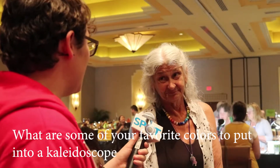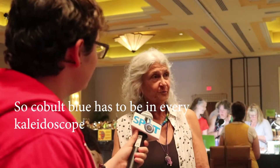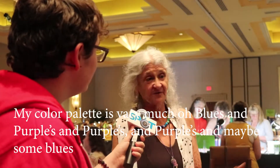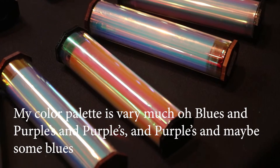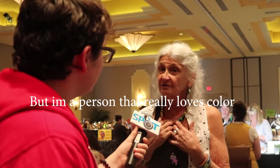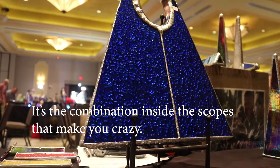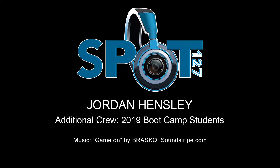What are some of your favorite colors to put into your kaleidoscopes? I don't think any kaleidoscope is complete without a piece of cobalt blue. So cobalt blue has to be in every kaleidoscope. My color palette is very much blues and purples — maybe some blues and greens. But I'm really a person who loves color, and so it's hard to say a favorite color. It's the combinations inside the scopes that make you crazy. It's the best.